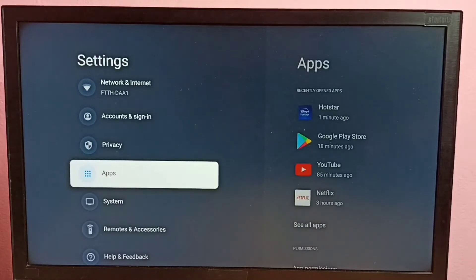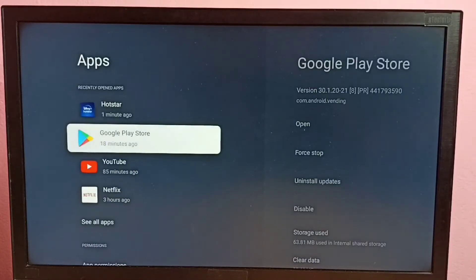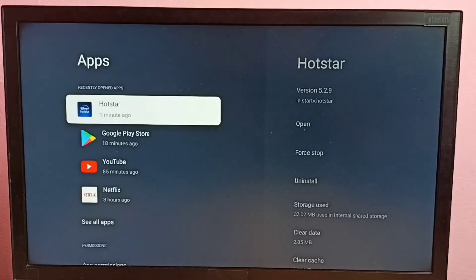Then select Apps. Then from this list we need to select Hotstar — select Hotstar here.